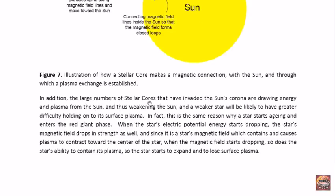The large number of stellar cores that have invaded the sun's corona are drawing energy and plasma from the sun, and this is weakening the sun. A weaker star will have greater difficulty holding onto its surface plasma, and this is in fact why stars enter the red giant phase. When a star gets to a certain point, it starts aging — its electric potential energy, which powers its ability to emit light by ionizing its outer layers and creating nuclear reactions, begins to drop. With it, the star's magnetic field drops as well, since it too is powered by the star's electric potential energy.